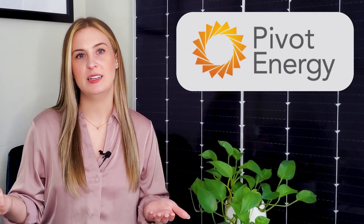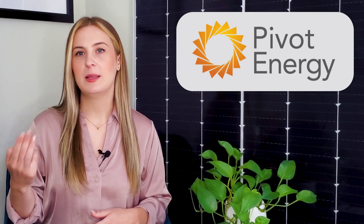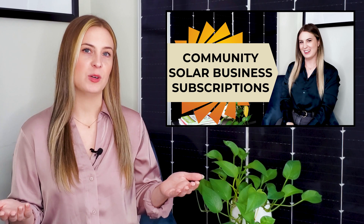If you're looking to support or benefit from agrivoltaics, contact the team at Pivot Energy about project opportunities, or consider subscribing to a community solar project. We're a turnkey solar developer that plans, builds, manages, and maintains solar projects across the U.S., including community solar gardens and farms. If you want to learn more about what it's like to subscribe to one of our projects, watch our video What to Expect with Community Solar Developer Pivot Energy.